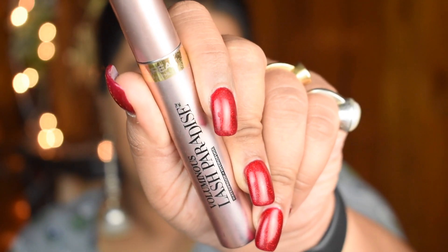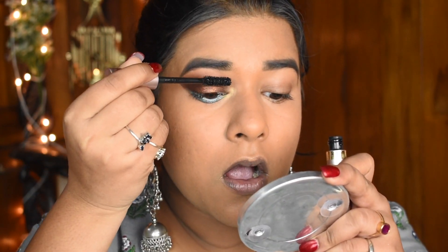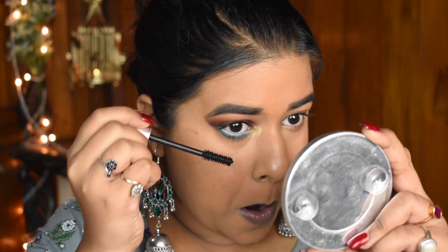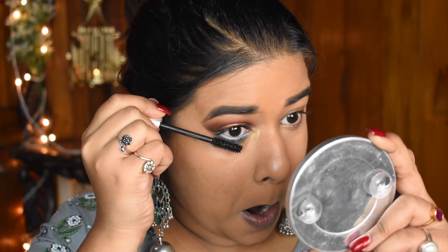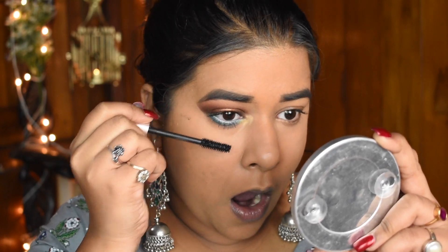For the mascara I'm using the L'Oreal Paris Voluminous Lash Paradise mascara. It really gives you a pretty voluminous look without curling your lashes or doing anything extra. It's great for people who think they don't have pretty good lashes.